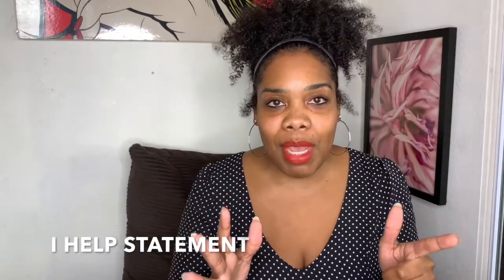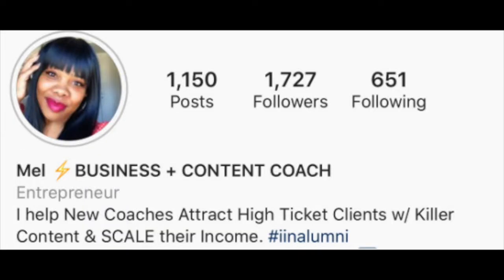Number two: to get people staying on your storefront and knowing what you do, you need an 'I help' statement. An 'I help' statement is your elevator pitch — what you can tell people in real life as well as on your Instagram so they know exactly what you do. My elevator pitch is: I help new coaches attract high ticket clients with killer content and scale their income. When you come to my storefront, you know exactly what I do.